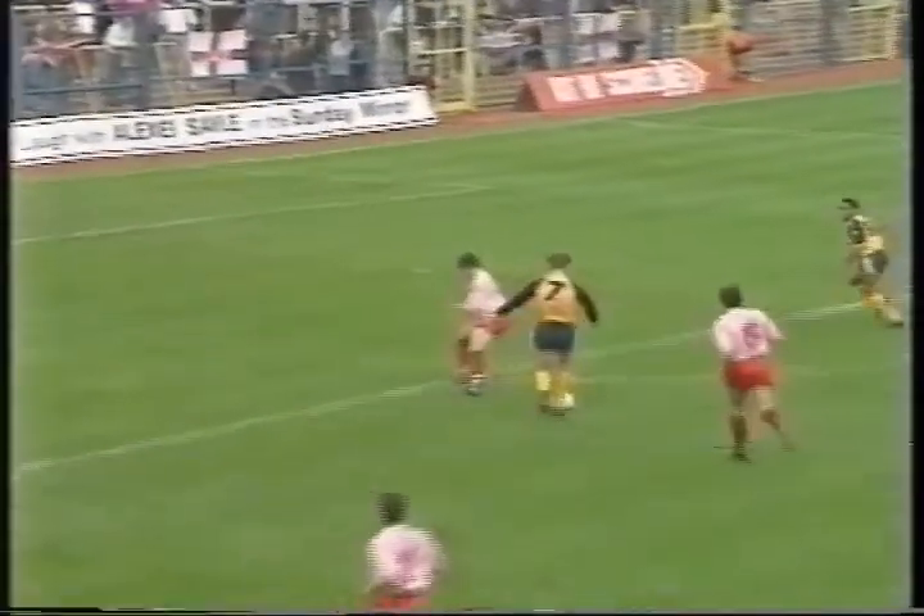Oxford needed a win and set about Brighton as though they meant business. Mark Steen was the first man through. The frustrating thing about Oxford is how well they can play when they've a mind to. Jim Magilton showed a touch of class here as he slipped through. The shot could have been further.